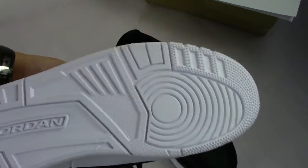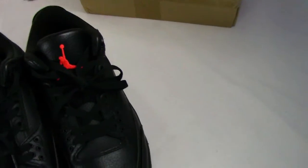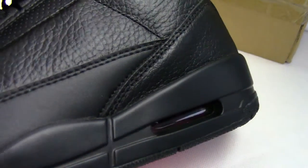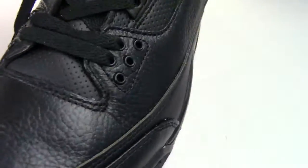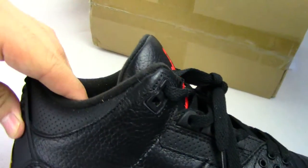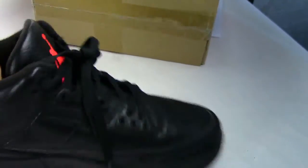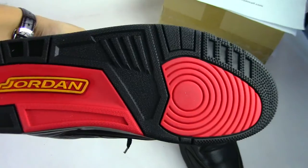Now let's see the Black OVO. Air bubble, black leather, middle sole, upper, purple star, air bubble, middle sole — it's all black — yellow Jumpman. Let's see the bottom: red and black.